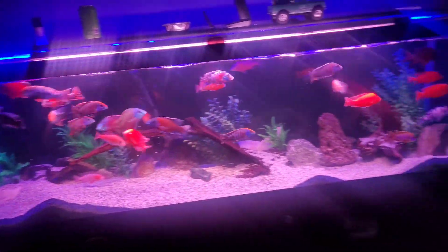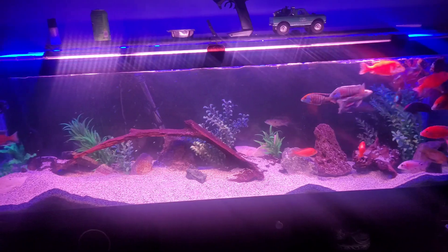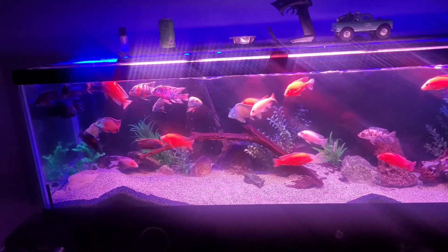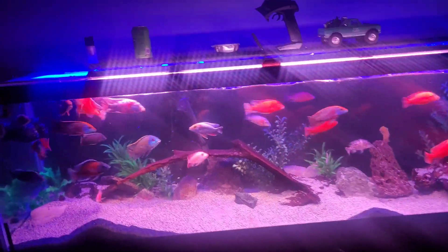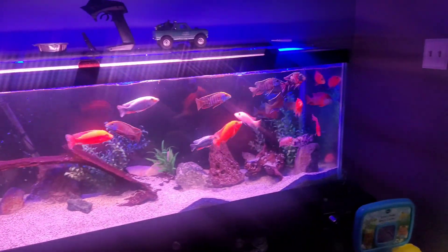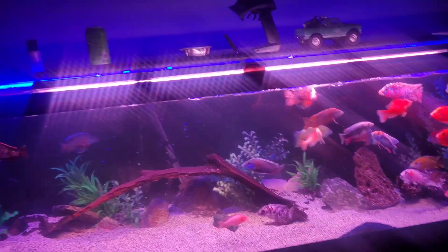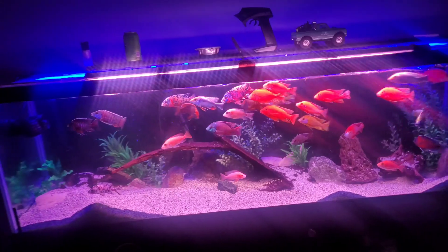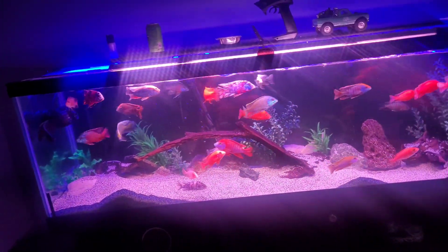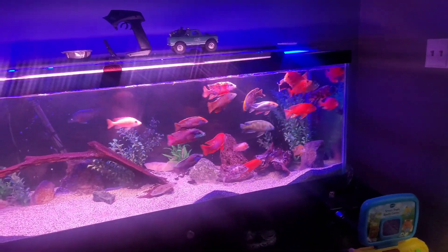Don't mind the dirty glass, it's a little dirty. But as you can see, everybody in this tank is doing great. The only thing is I also sold the big starry night out of this aquarium - she was sticking out like a sore thumb. I found her a good home, so I'm super happy about that and the tank is just looking amazing. Personally, I just like it a little better with just the peacocks and haps in here.